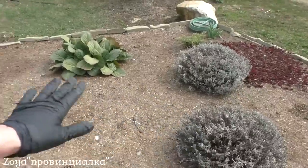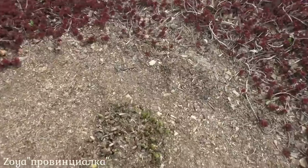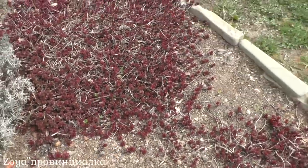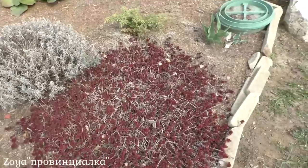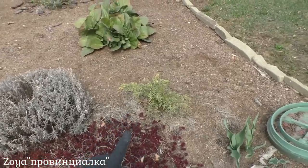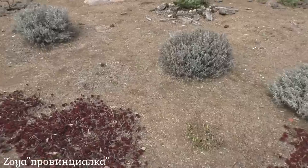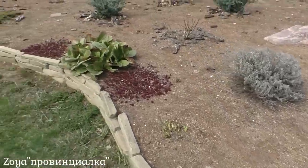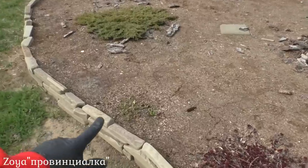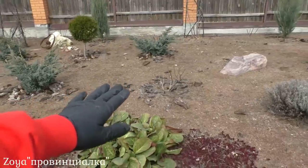Лаванда как обычно. Это бадан. Вот они, хосты, выходят потихоньку. Это очитки почвопокровные, в прошлом году посадила. Здесь тоже баданы. Почвопокровники у меня здесь по краю. И вот хосты. Это кортадерия.